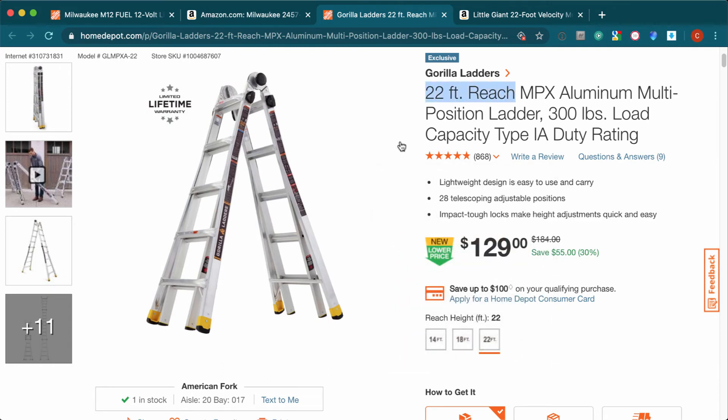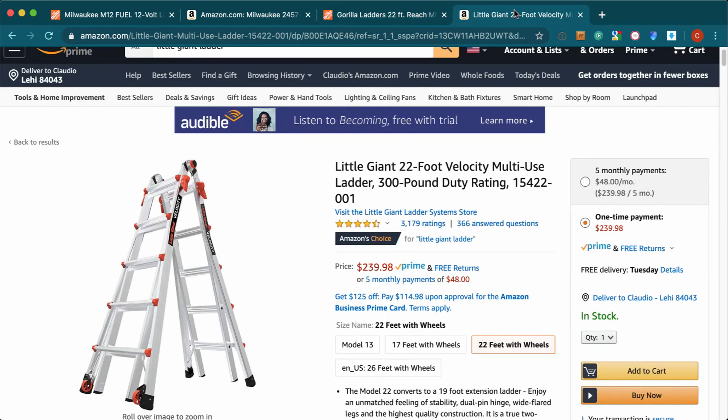It's a 20-foot reach — that means it's not 20 feet long, but that's how far you can reach once you're standing on it. Remember to give this video a like to help with the YouTube algorithm, and subscribe with the bell so you don't miss any deals.